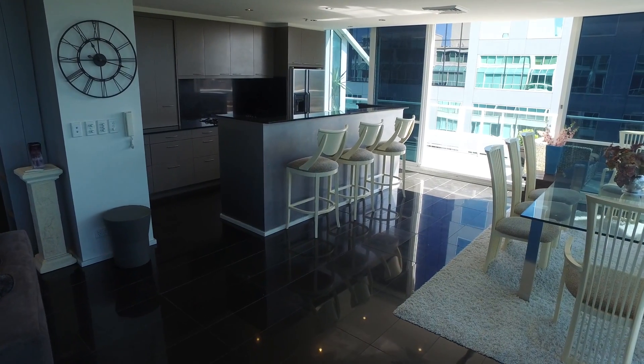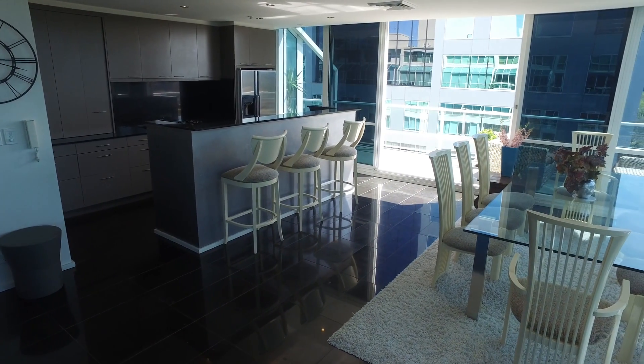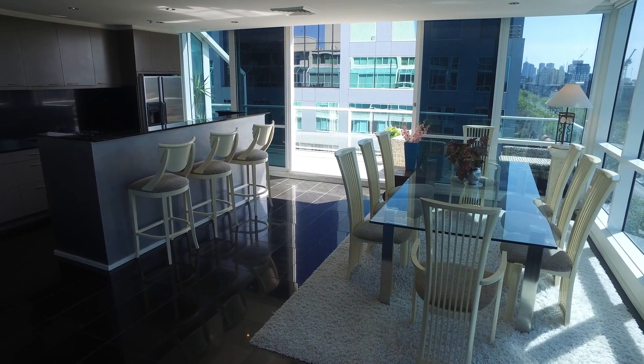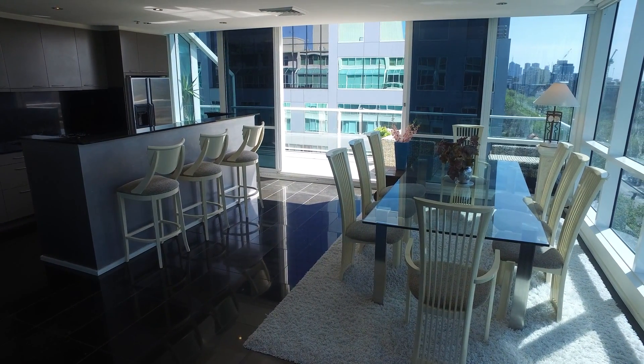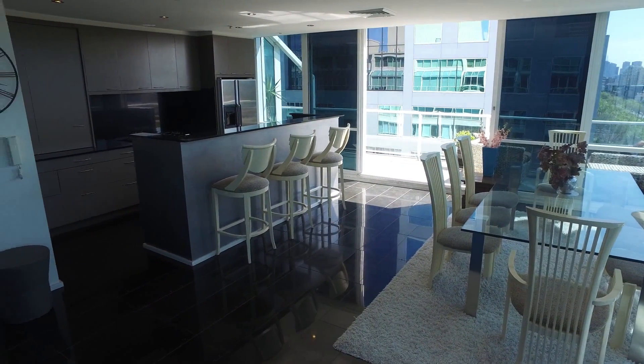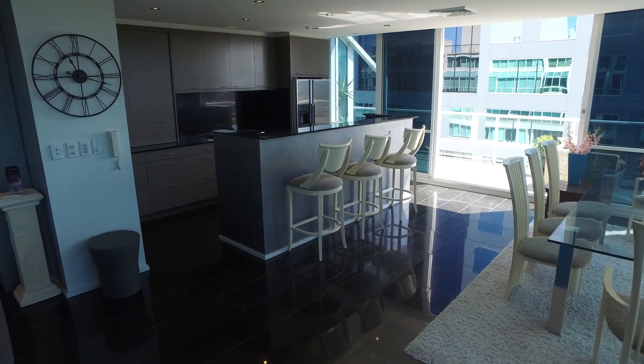Hi, this is Brenton from Melbourne Real Estate and today I have the pleasure of showing you through 91 of 604 St Kilda Road in Melbourne. This property is a two-bed, one-bath, two-car apartment located on the ninth floor of the Park Regis building.